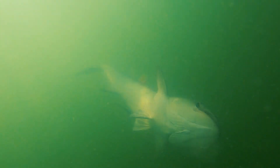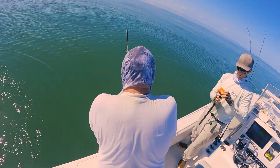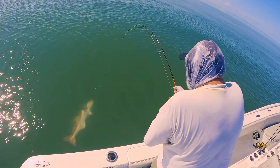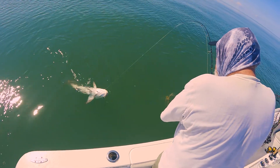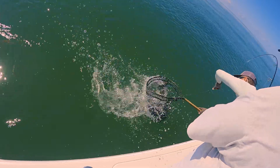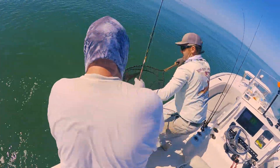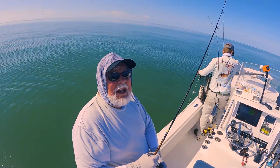We're going to get ready to net him here. Oh, that's a nice one. Go ahead and get his head out of the water. There you go. Just hold him right there, Charlie. That's a nice one for the backcountry. We got him. I don't know if I got him or he got me. Saved our day. That's the 10-pound outfit you got.